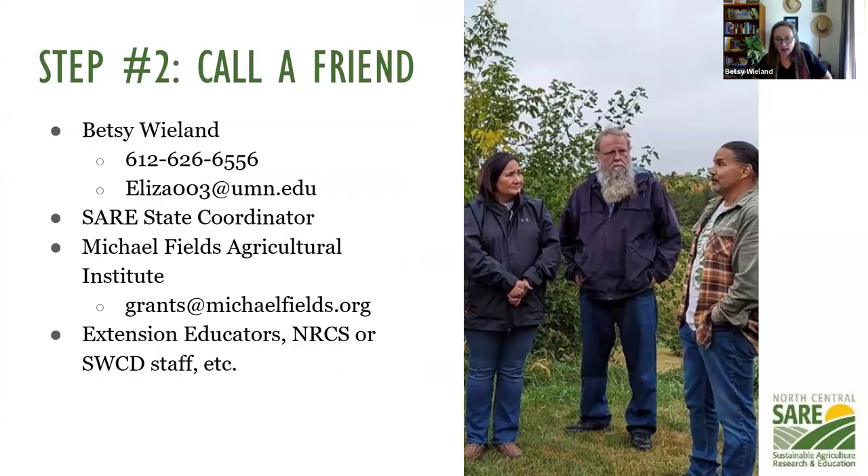The next step, if you've got an idea and you're feeling good about it, is to phone a friend. I am more than happy to talk with you about your idea. We have state coordinators that would love to talk with you — they might be able to help with your project and read your proposal. You can find their contact information on our NCR SARE website. Michael Fields Agricultural Institute helps people put together grant proposals in agriculture and can be a great resource. Also look for extension folks, NRCS, or Soil and Water Conservation District staff who can help.